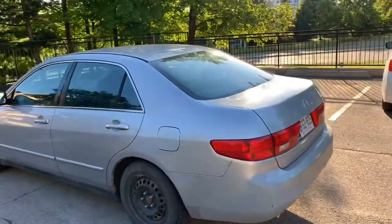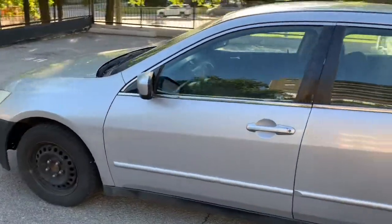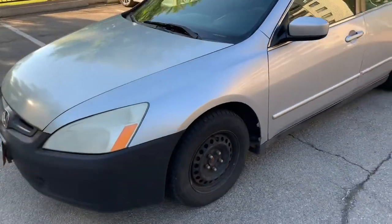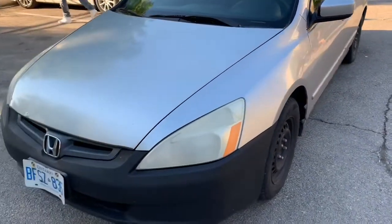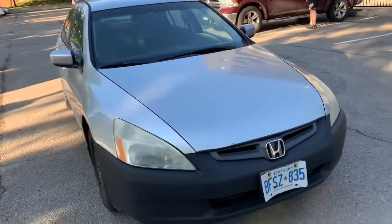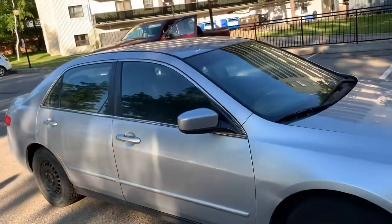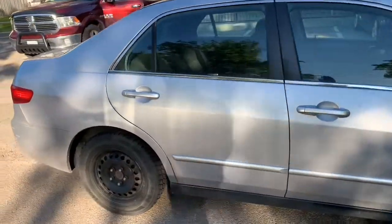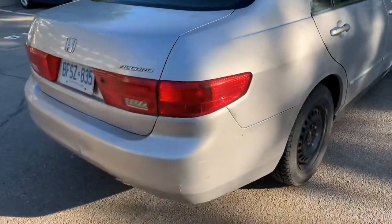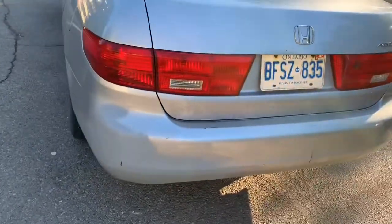There's an inspection of a 2005 Honda Accord. We're going to do a 360. I love the fact that it's actually very clean. The lights are in place. Let's check for rust underneath.